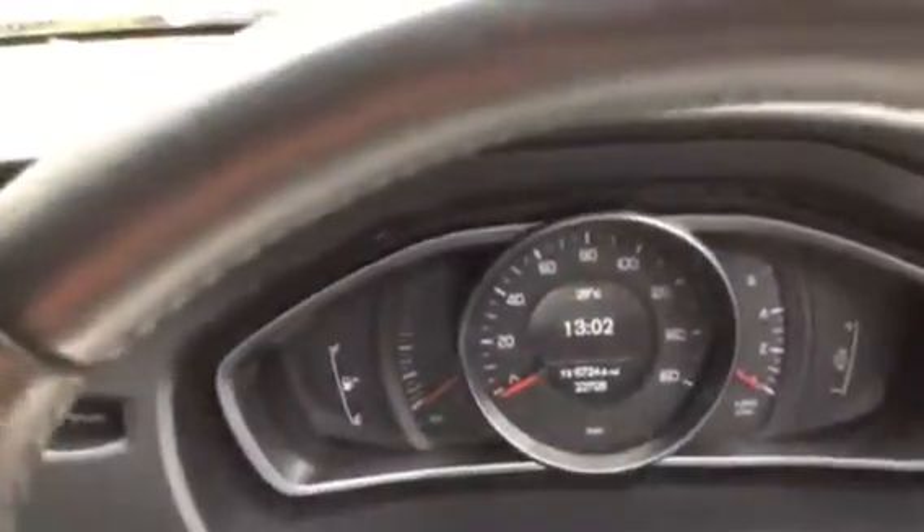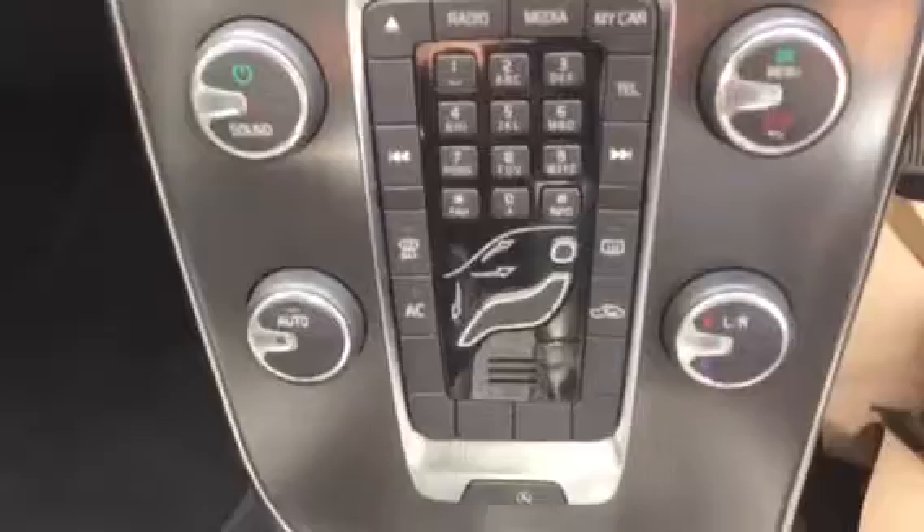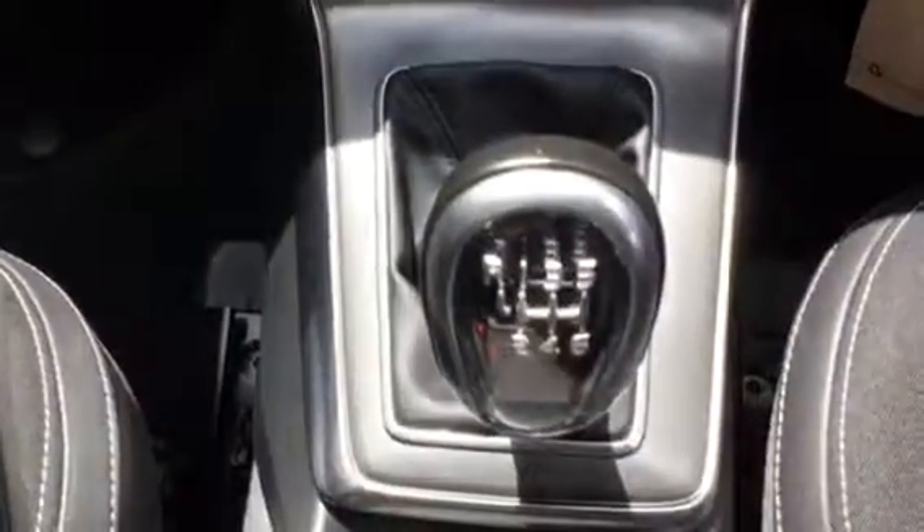Mileage on the vehicle is just over 22,700. Steering wheel audio, cruise, CD radio, climate control, with the manual gearbox.